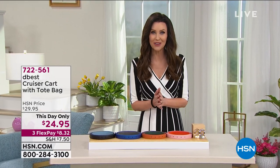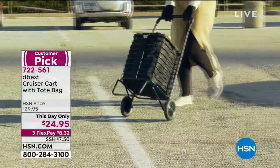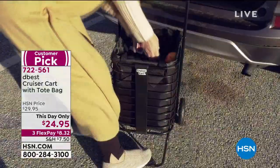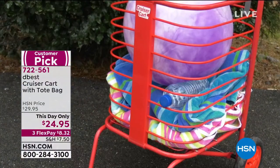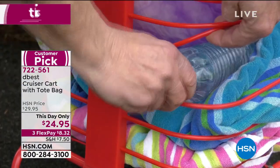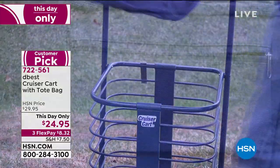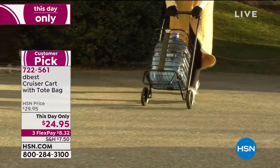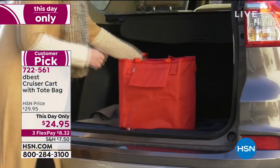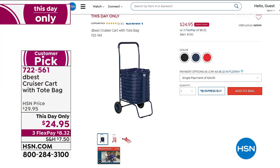Coming up in this problem-solving hour, we have the best Cruiser Cart. Usually those carts and wagons are around a hundred dollars, but this one is just twenty-four ninety-five — today only. It's very flexible, folds up, and carries all that heavy weight whether you're using it for groceries, big bottles of water, or laundry.